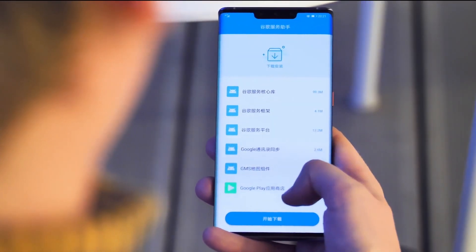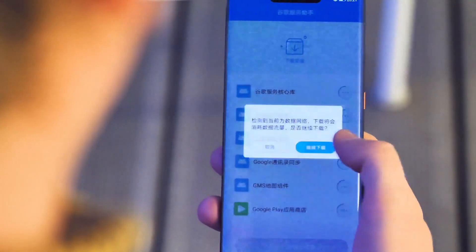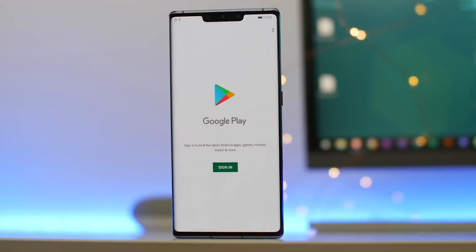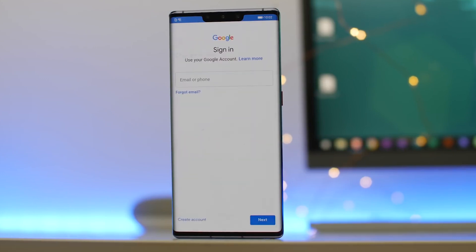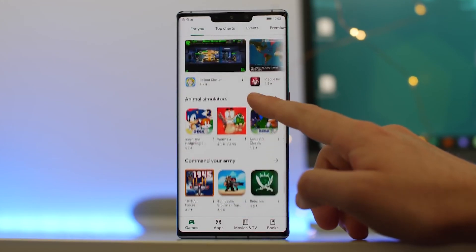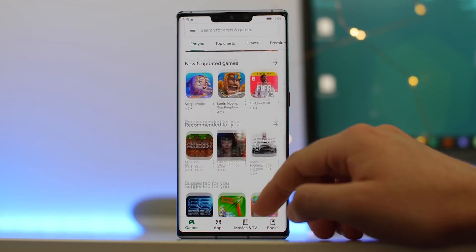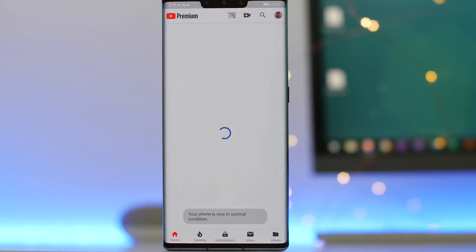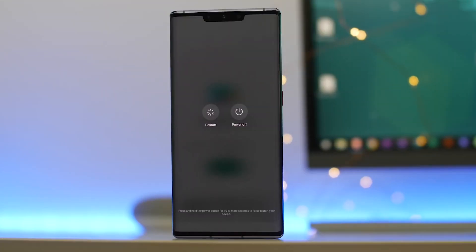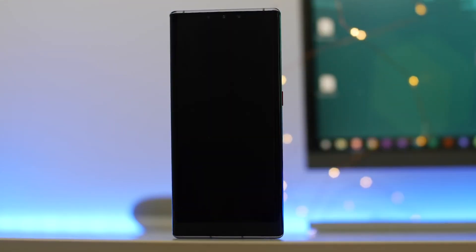Next, wait for the app to download Google mobile services. It will download all the background components, then finally the Google Play Store. Once it's done, you are pretty much good to go. Google Play Protect and other services will spring to life in the background, and once things have settled down, you will be able to sign in and use the Play Store to download all the other Google Apps — things like Chrome, Google Maps, and Gmail. It's a good idea to reboot your phone before starting to use them again.